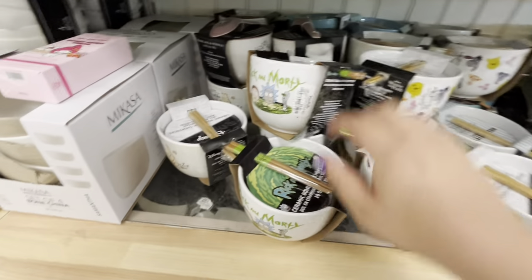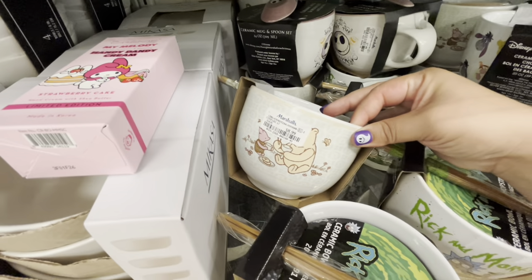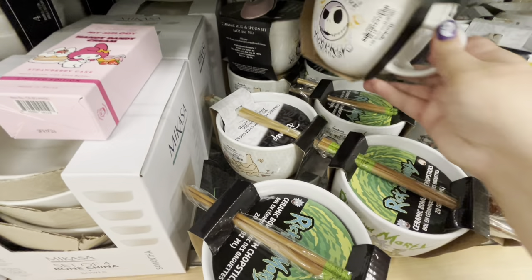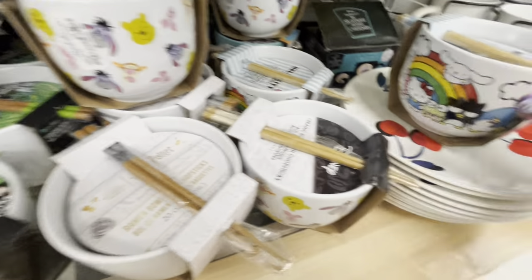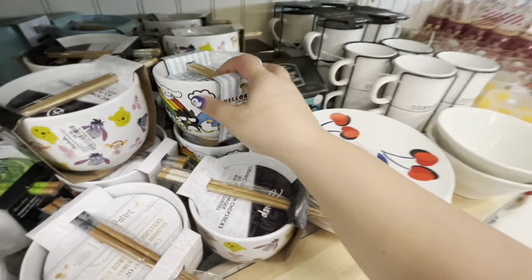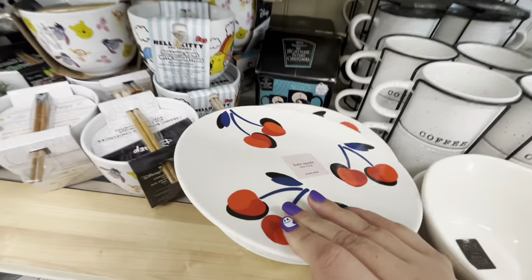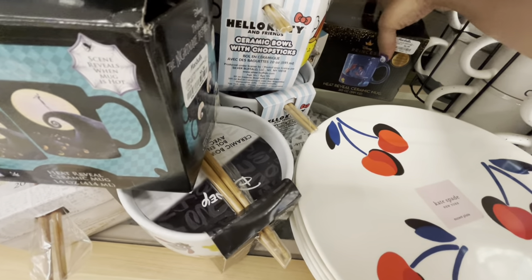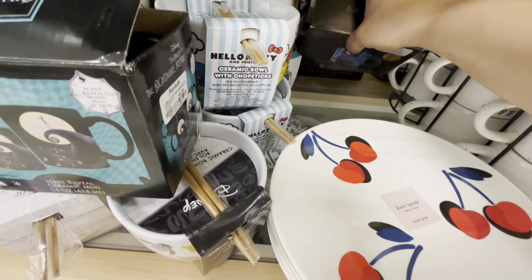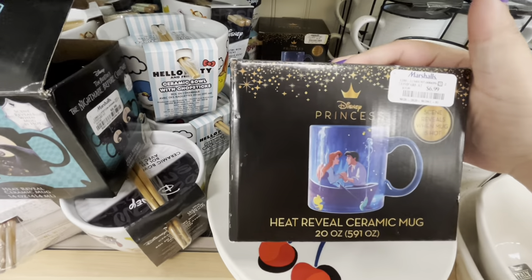These bowls are so cute — there's Winnie the Pooh over here with Piglet, $8.99. They have the Jack Skellington, $7.99. More Winnie the Pooh, Hello Kitty. I like these cherry plates by Kate Spade — they're melamine, $7.99. And look, it's a mermaid heat reveal ceramic mug, $6.99.